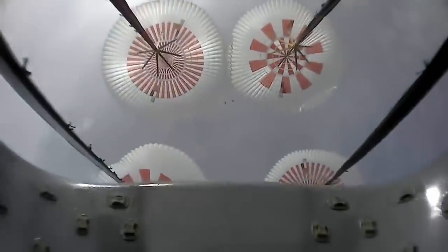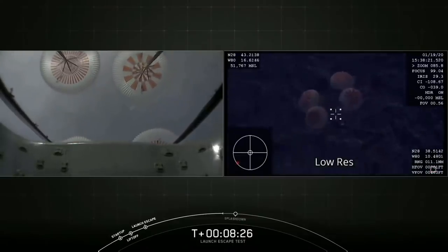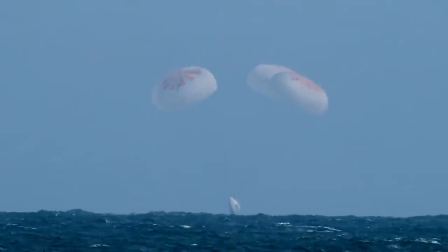Fully open. We are coming up on about a minute until splashdown. Here it is, coming down — that looks good. Perfect. Splashdown!